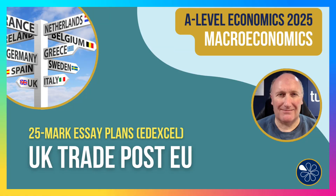Hi there, it's Geoff here with a revision SA plan, a 25 marker based around the Edexcel spec, this time looking at UK trade agreements post leaving the European Union.